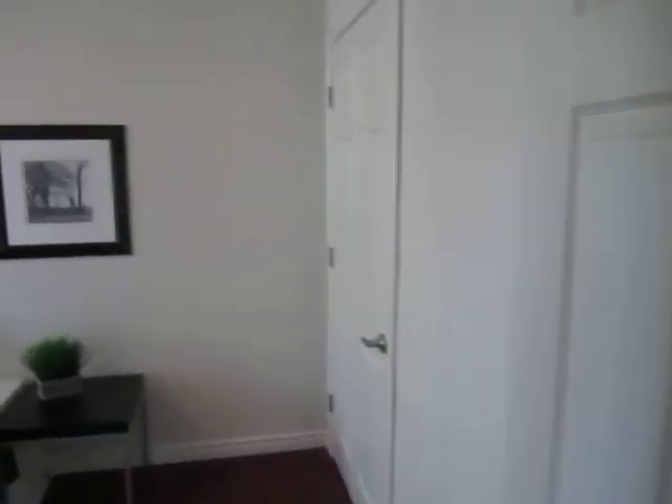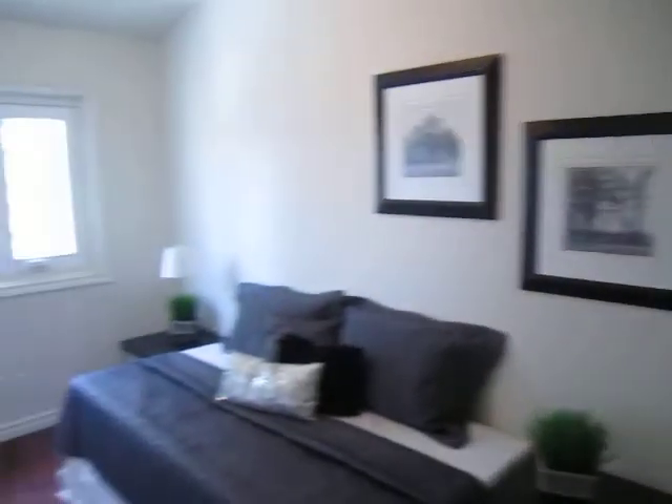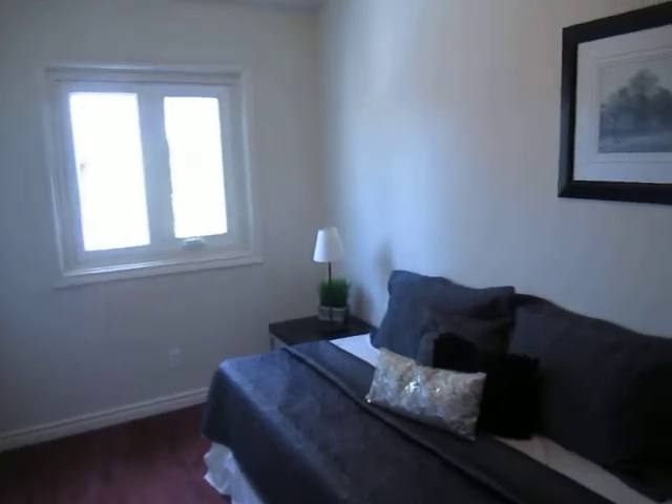And here we are going into the third bedroom. It would be great for kids — lots of space for a bed and a desk. And again, a nice big closet. Look at that — nice big closet here.